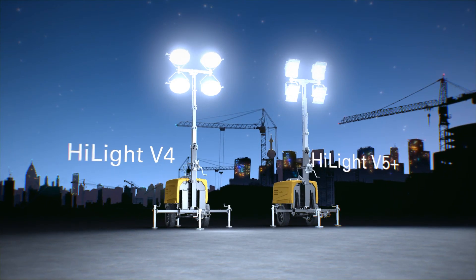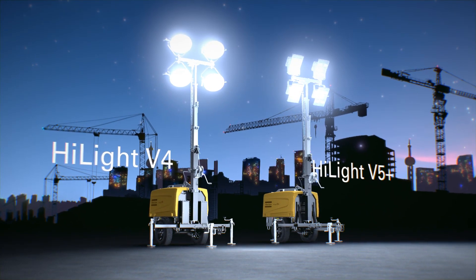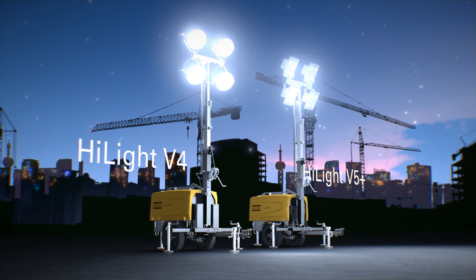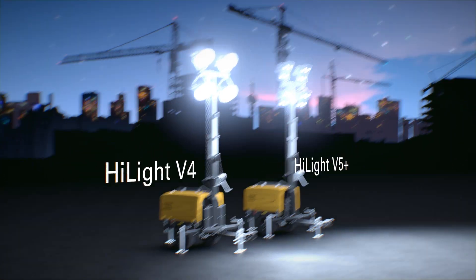Both options guarantee industry-leading safety features, unrivaled transportability and maneuverability, ease of service, and a performance proposition that is right for your needs. The Highlight V5 Plus — have you seen the light?